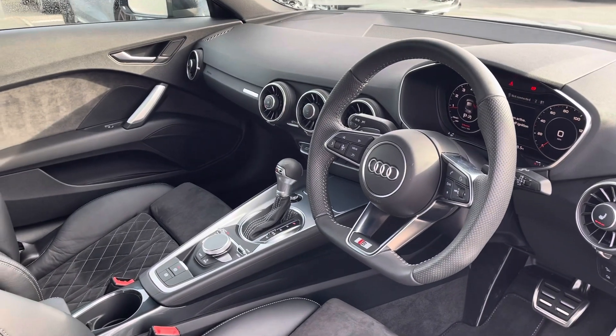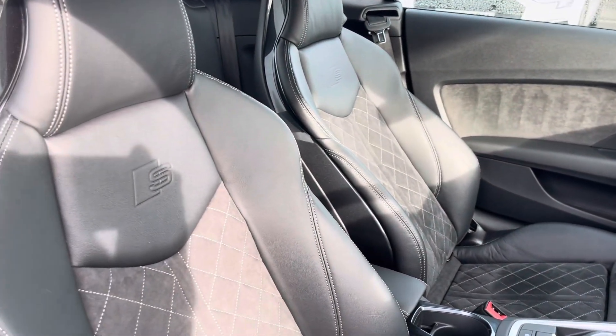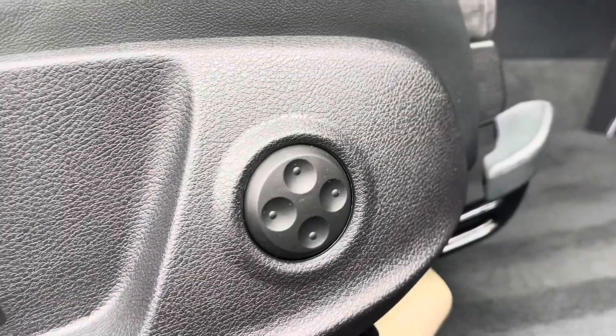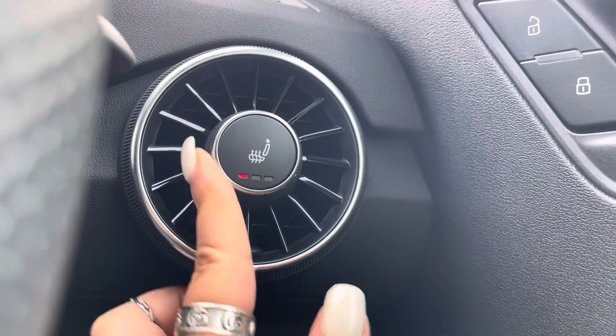Flat-bottomed multi-functional steering wheel, matte brushed aluminium inlays, and super sport front seats in leather and Alcantara. These include the four-way electric lumbar support to create the perfect posture, and heated seats for added luxury for you and your passenger in those winter months.